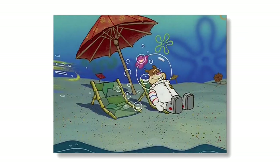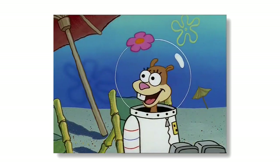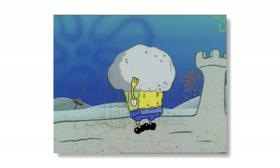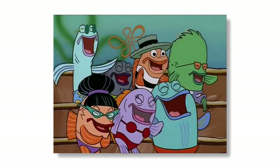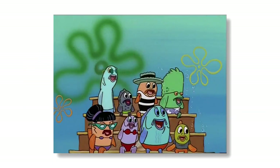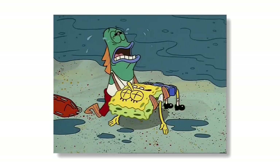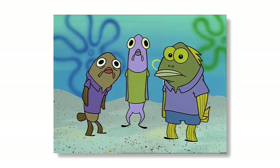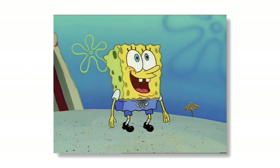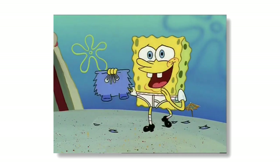Goo Lagoon has been the setting for many great episodes. Ripped Pants, Bubble Buddy, and No Weenies Allowed are just a few of the episodes that have taken place there. It is quite a confusing location though, as how can a beach exist under the sea? Well, there's kind of an explanation for this — Goo Lagoon is actually a brine pool, which is pretty much just water underwater. Regardless of whether Goo Lagoon is a scientifically accurate location, it's still a pretty iconic one and deserves a place on this list.